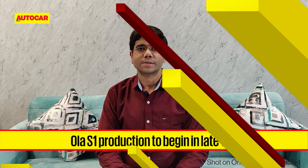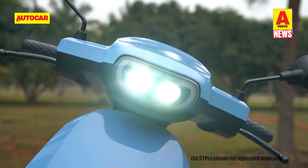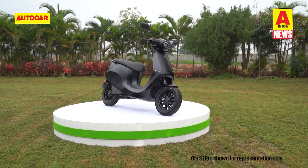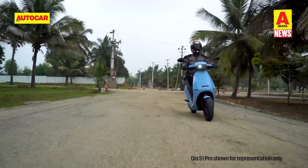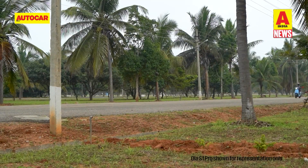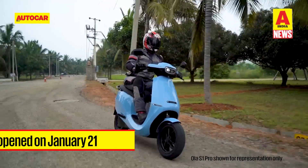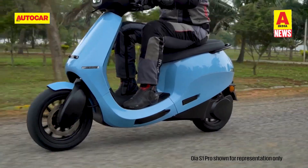Finally, there are more delays from Ola in the delivery of its electric scooters. After announcing a free hardware upgrade for all customers of its base S1 electric scooter to the S1 Pro trim's hardware, Ola Electric has communicated that S1 scooters will only be produced by the end of this year. The company stated that the major chunk of its pre-bookings is for the S1 Pro variant and is therefore prioritising its production. Ola Electric opened the final payment window for S1 customers on January 21st; buyers of the S1 will continue to be offered a restricted S1 Pro scooter, with the option to unlock all features by paying an additional 30,000 rupees.